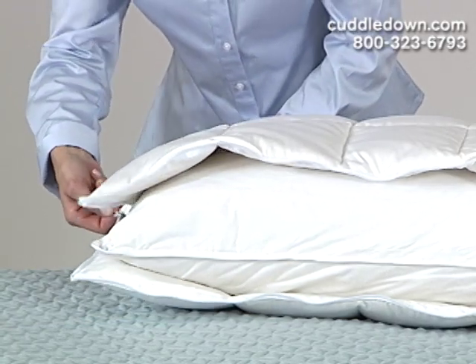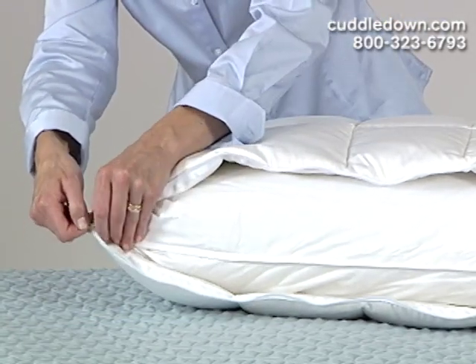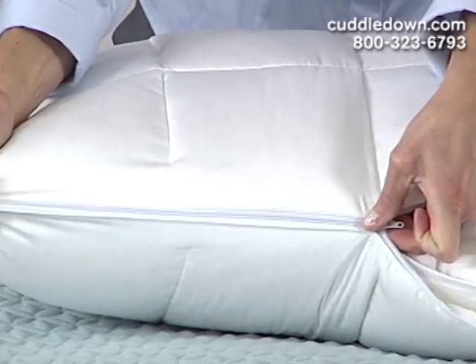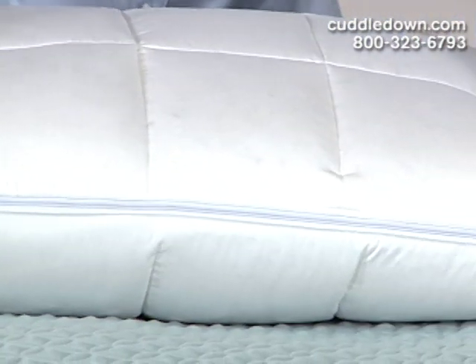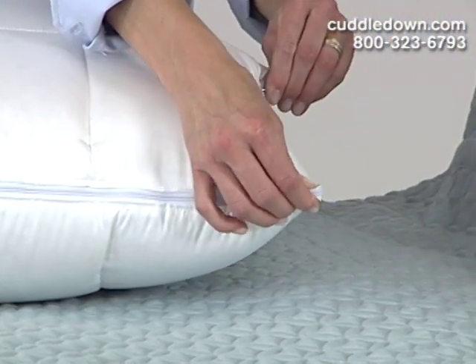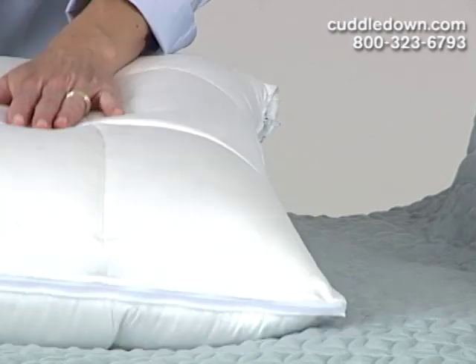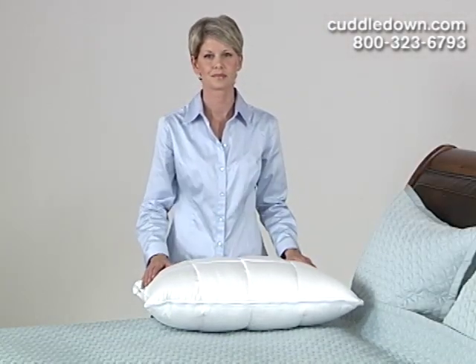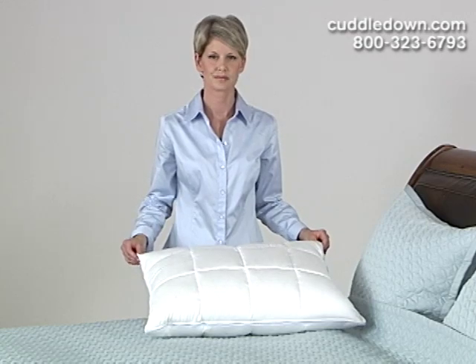The cover zips on and off, which has several advantages. The cover can be washed more frequently than the inner core and requires less drying time. Also, the stitching prevents the fill, whether it's down or synthetic, from shifting. So you'll never have an empty or bare spot in your pillow — you'll have consistent fill throughout.